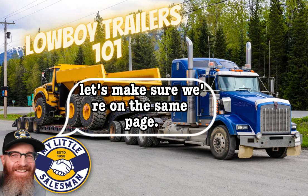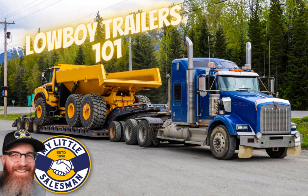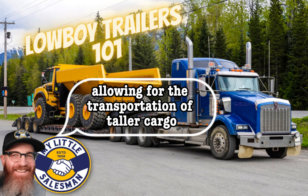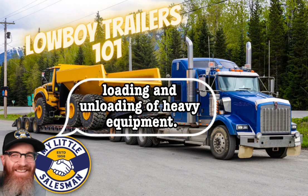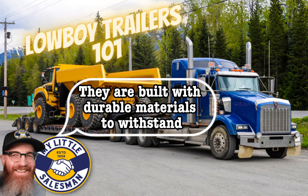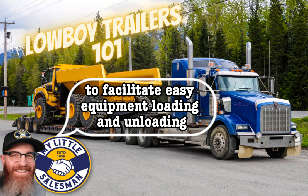Before we get too far along, let's make sure we're on the same page. What is a Lowboy trailer? A Lowboy trailer is a specialized type of trailer designed to transport heavy equipment and machinery. Lowboy trailers typically have a drop deck design with the main deck positioned lower to the ground than the front and rear sections, allowing for the transportation of taller cargo while complying with height restrictions. They feature multiple axles, a robust suspension system, durable materials, and various loading configurations such as ramps or hydraulic lifts.